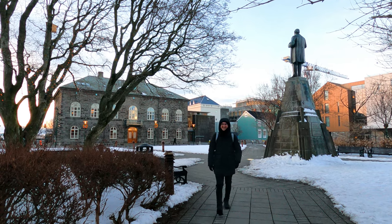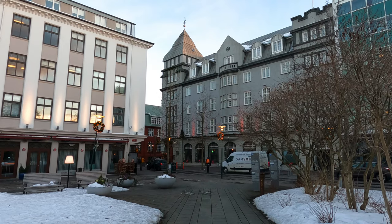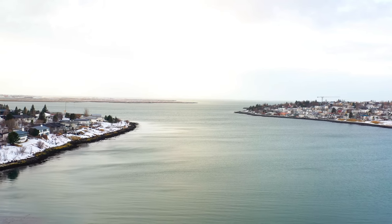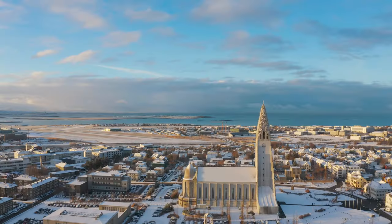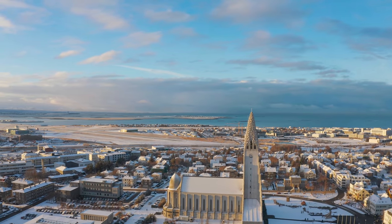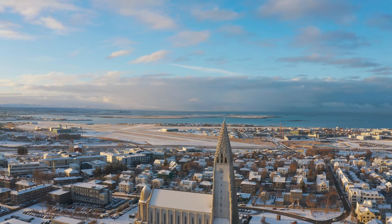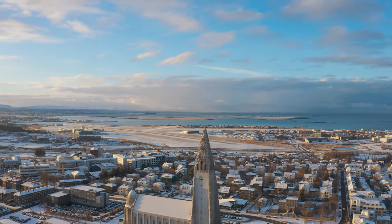Reykjavik's history began with the settlement of Iceland by Norse explorers in the 9th century, who labelled the city 'Smoky Bay' — or Reykjavik in Icelandic — due to the geothermal steam rising from the ground. Today Reykjavik is a super dynamic city that has an awesome art scene and is known as a foodie heaven.